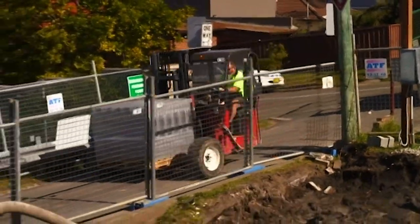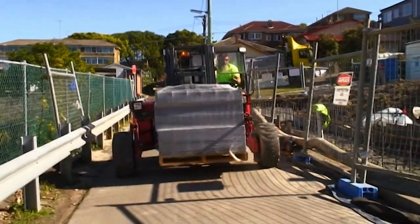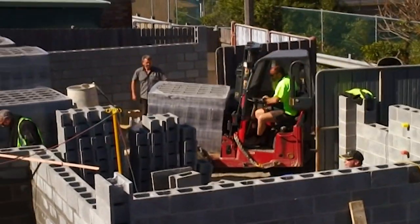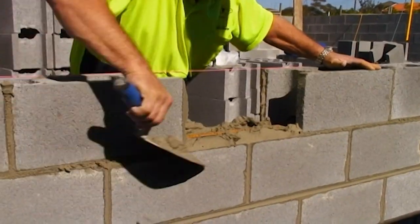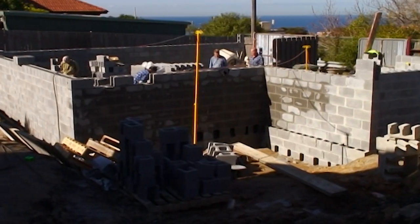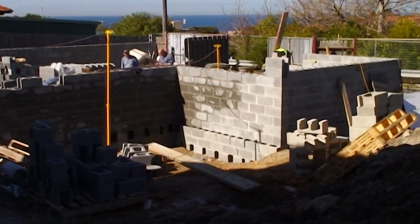Finally, the rain in Sydney has stopped and work resumes on the site. The brickies can start constructing the garage and the retaining walls. The terrace slab will soon be poured and with the help of a little sunshine, everything seems to be going well.